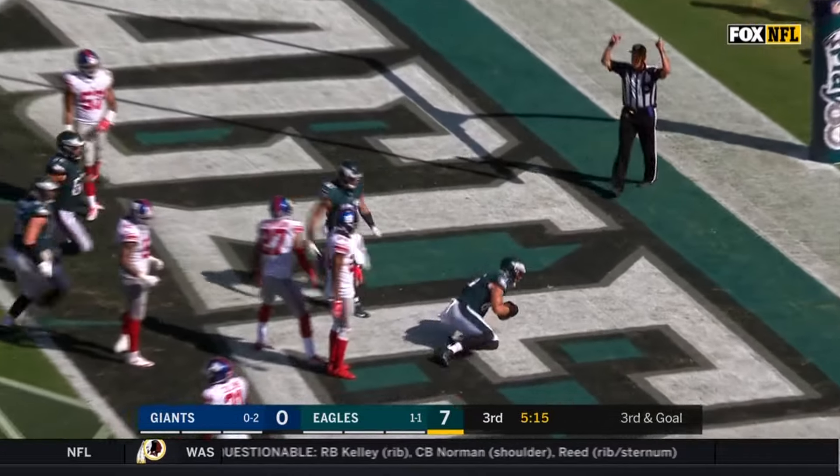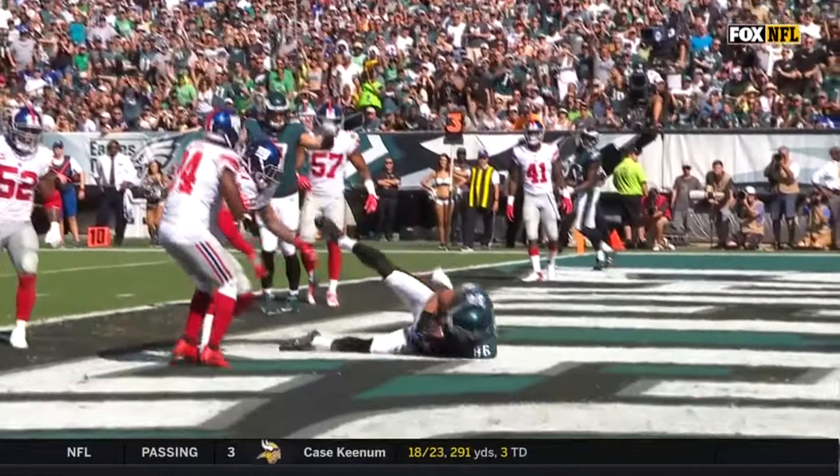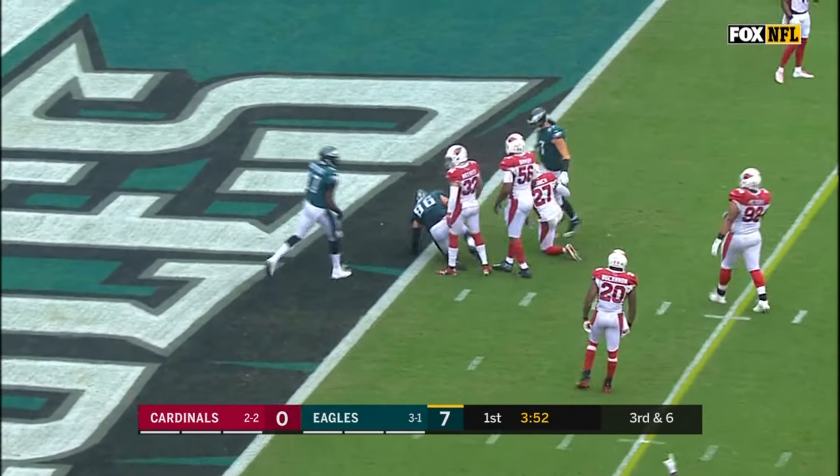He's caught for the touchdown. Zach Ertz, with the defense and a lot of hands in there. Carson Wentz — catch made, and it's a touchdown, Zach Ertz!